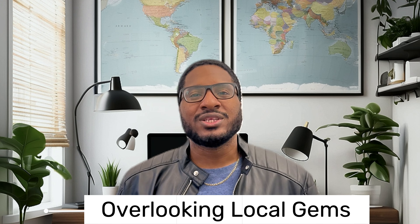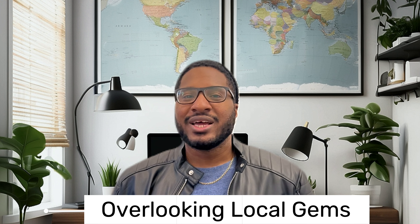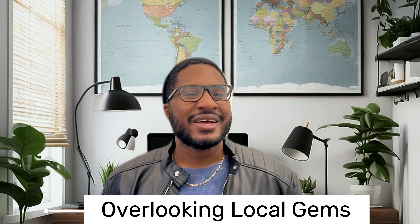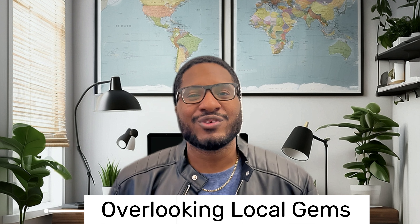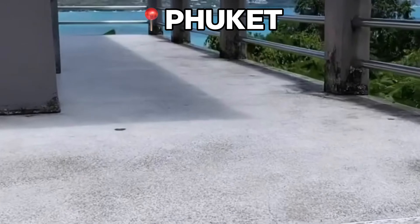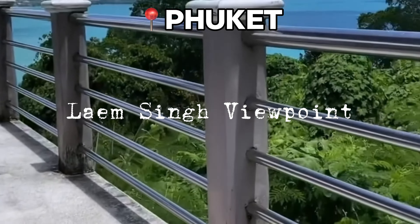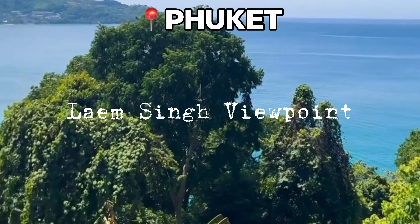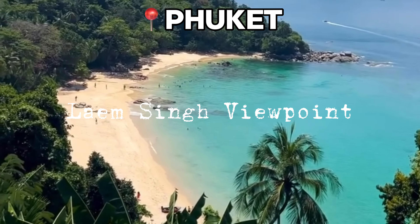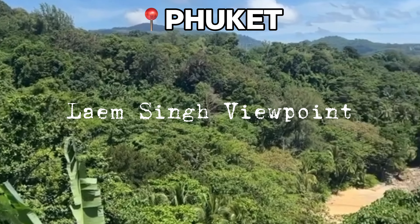Don't stick only to the tourist hotspots — Phuket and Koh Phi Phi have so many hidden gems waiting to be discovered. Venture off the beaten path, explore local neighborhoods, and uncover the authentic side of these destinations. Liam Singh Viewpoint is a lesser-known gem offering breathtaking panoramic views of the Andaman Sea and nearby islands — a quieter alternative to the more popular viewpoints.